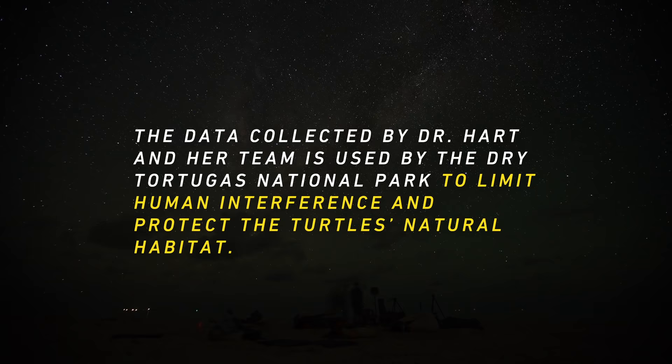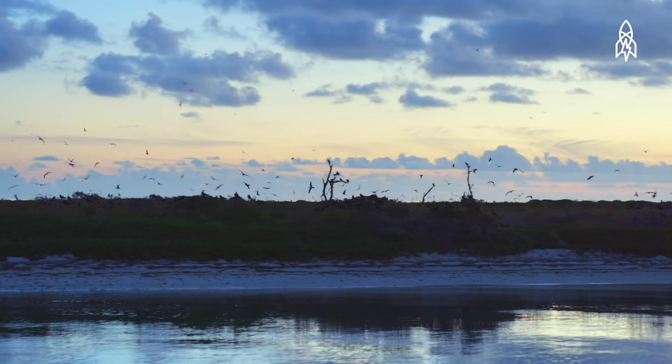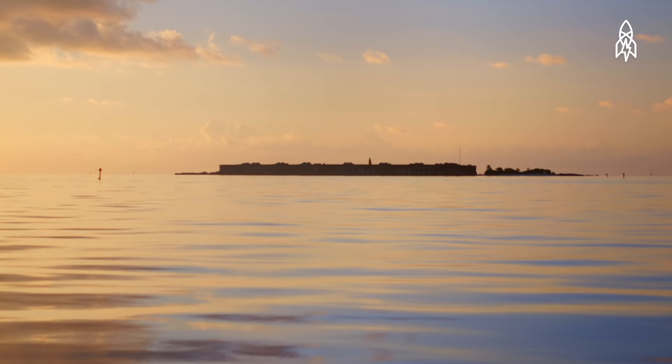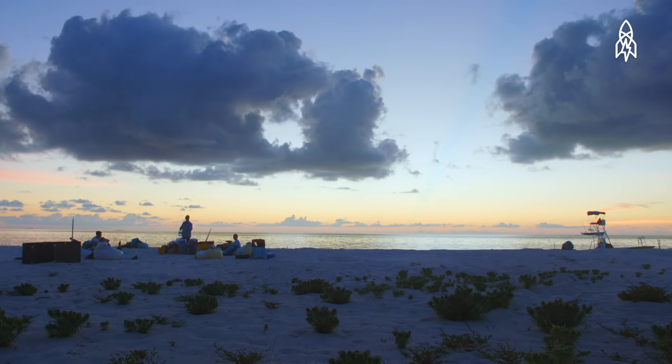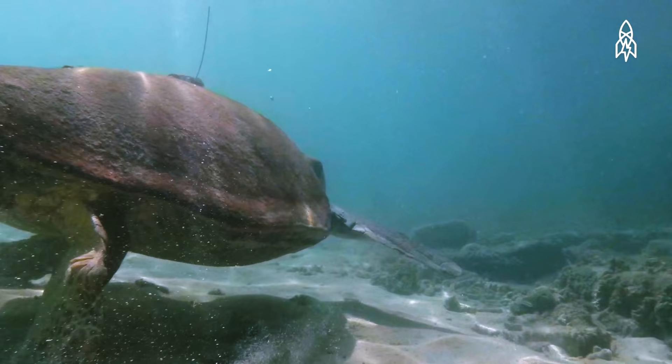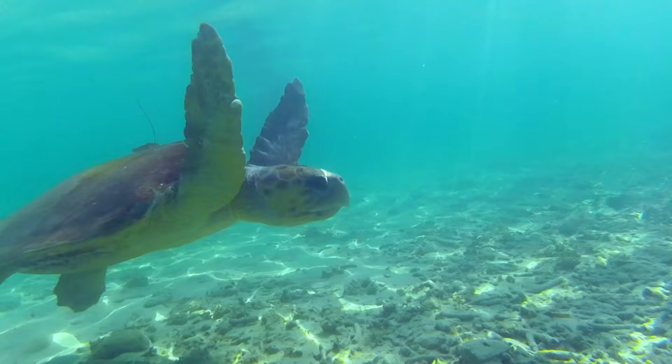We've learned a lot about these Dry Tortugas turtles, and it's really valuable to know that we're contributing meaningful research — answering questions that are important and haven't been asked before. It's definitely demanding, but I think it's one of the most rewarding things we could ever do. There aren't many people allowed on this little patch of land, so I feel very privileged to play a role in figuring these turtles out and being in this very special place.